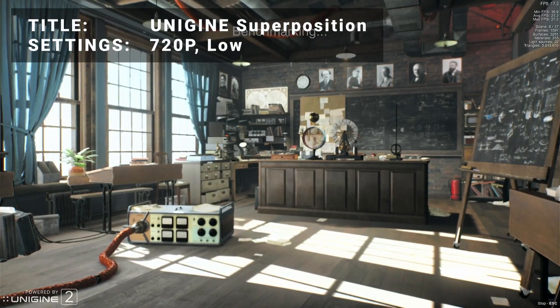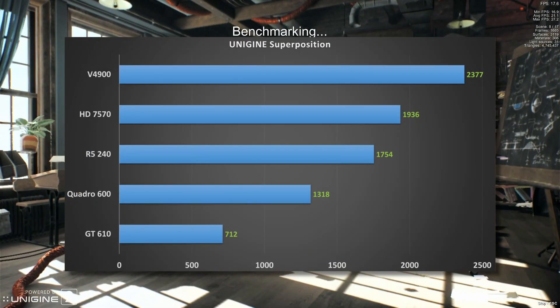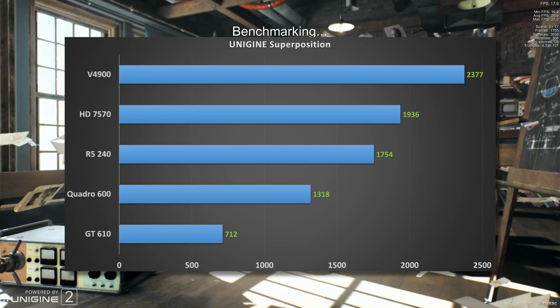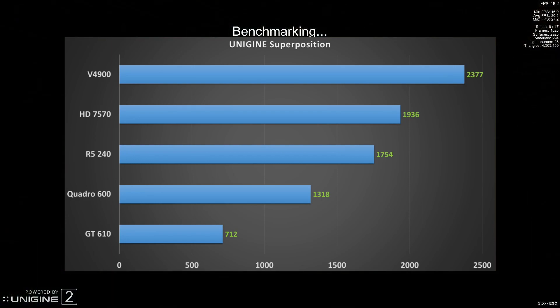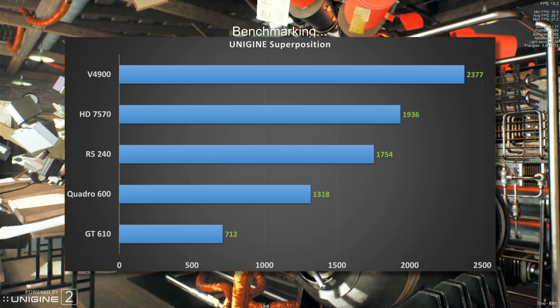Next up, it's Unigine Superposition, running at 720p and the low preset. Looking at the results, the V4900 is once again in first, while the HD 7570 takes a solid second. Interestingly, with this test, the R5 240 now passes the Quadro 600 to take third place. The GT 610 still trails behind.